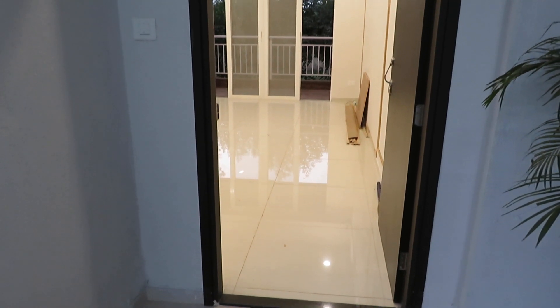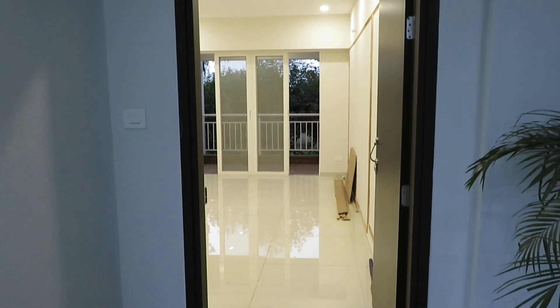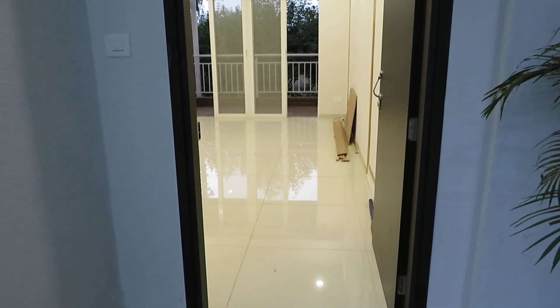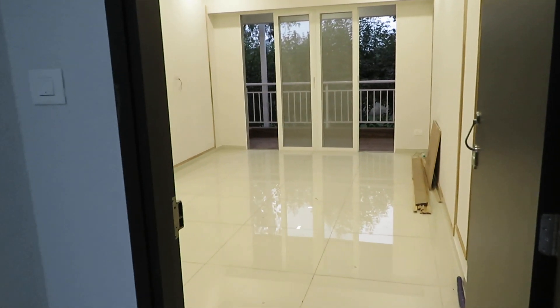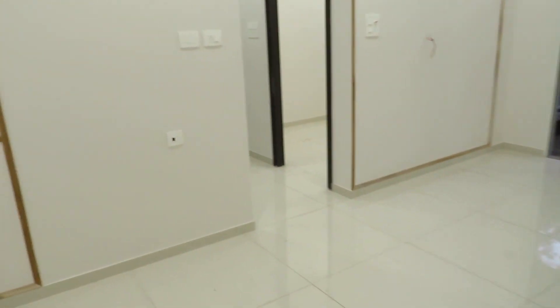Hello everyone, today we are at Life Republic and we are about to show you a 2.5 BHK sample flat, which is a new launch project inside Life Republic at R1 sector. This is a new launch tower, so let's see — this is a very spacious flat. At the entrance you have your main door like this.